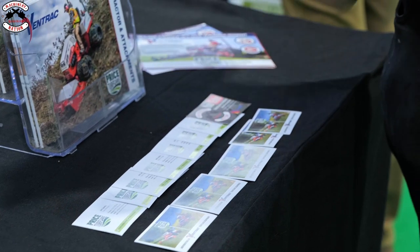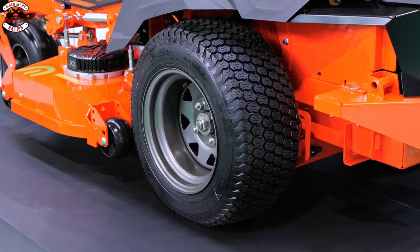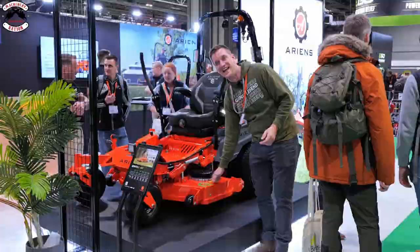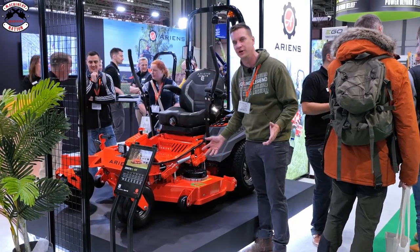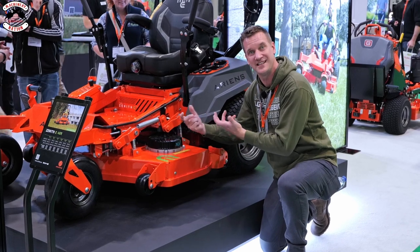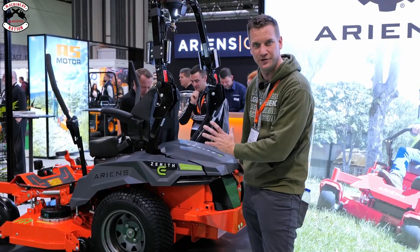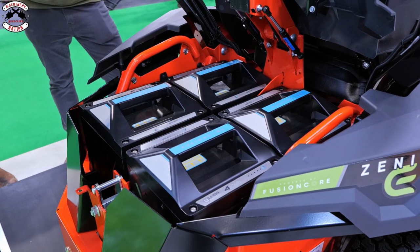Behind me is the Zenith E - it is an absolute weapon of a zero turn mower and it's battery powered. The deck is built like a brick outhouse - seven gauge steel, and the bottom is about an inch thick. The motors have got impact damage protection: if you accidentally hit something with the blade, it'll only damage the bottom bearing rather than the whole motor. That's a really great feature.